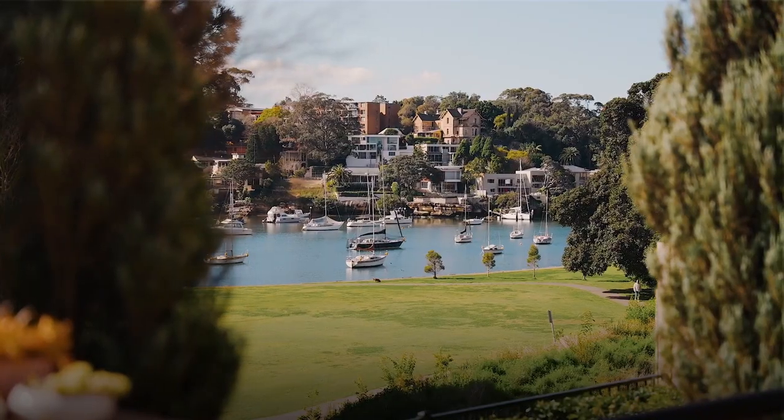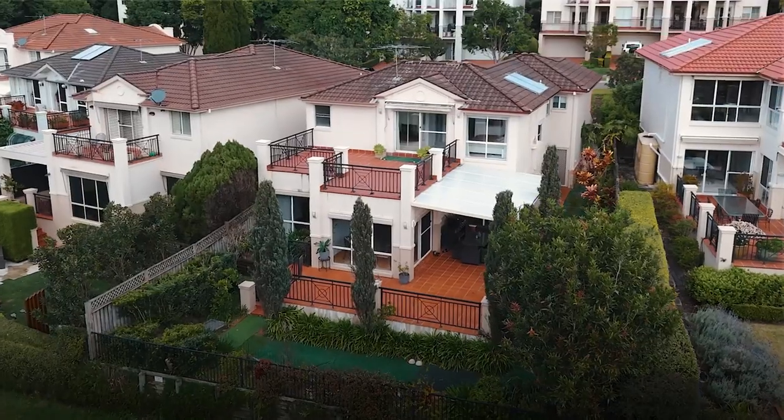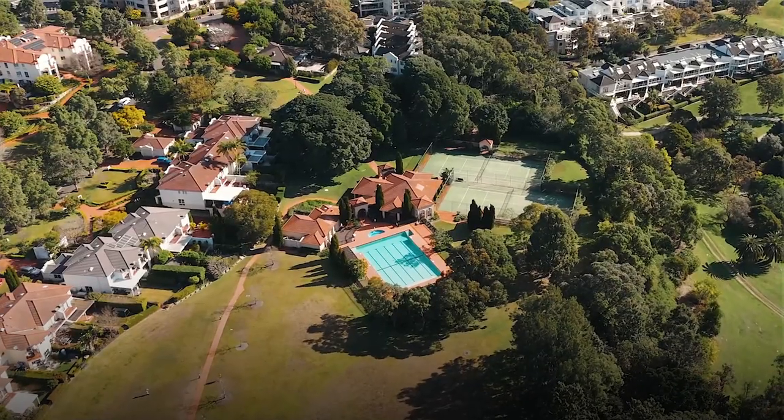A rare opportunity in the Huntleys Cove Estate, this four bedroom freestanding family home is on over 600 square metres and has access to all the resort facilities. We're excited to show you through.